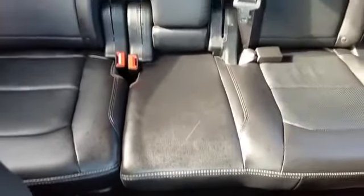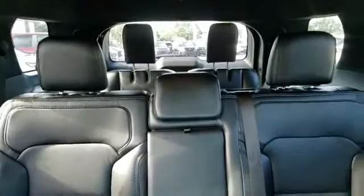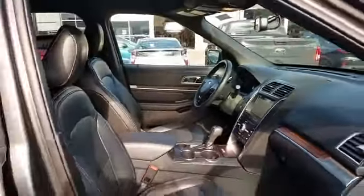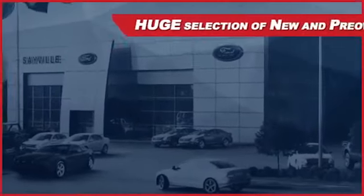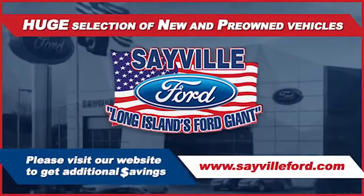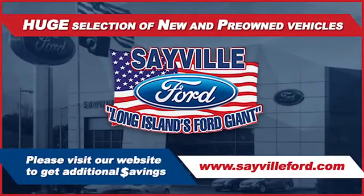Our professional and courteous sales staff is consistently able to offer you the best service and selection at the lowest prices. We can handle all your service needs, from a quick and simple oil change or scheduled maintenance to a major engine or collision damage repair. Our large and modern service facility allows us to care for all your needs.